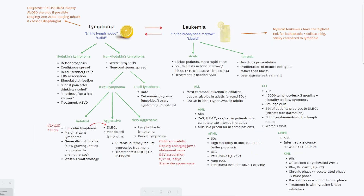I hope that was helpful in differentiating lymphoma versus leukemia and in understanding the different diagnostic frameworks, key associations, and basic management strategies for these conditions. Thanks for watching and I'll see you in the next one.